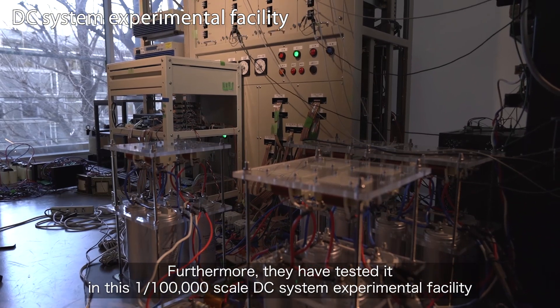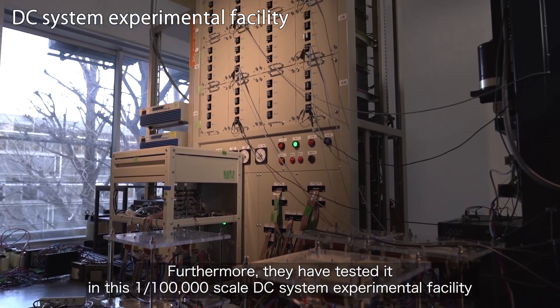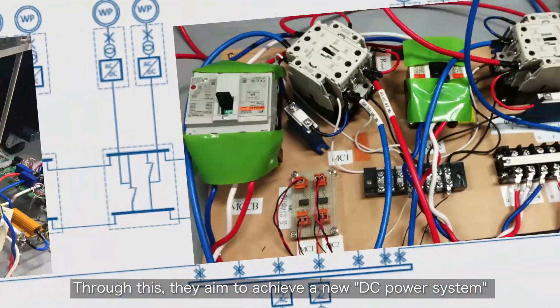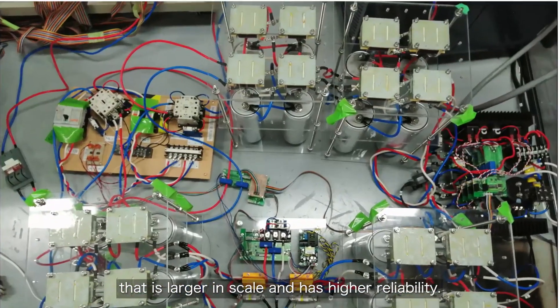Furthermore, they have tested it in a 1/100,000th scale DC system experimental facility that they built themselves and made improvements. Through this, they aim to achieve a new DC power system that is larger in scale and has higher reliability.